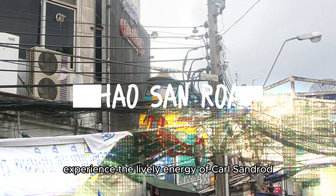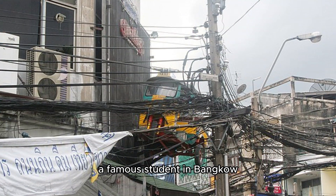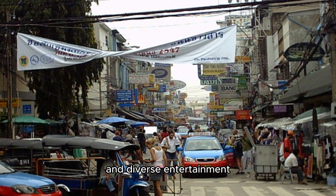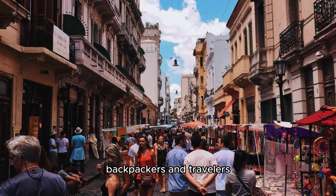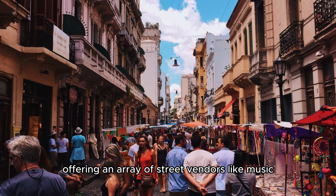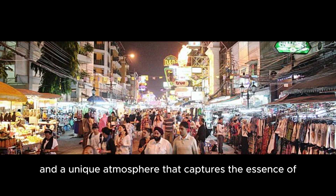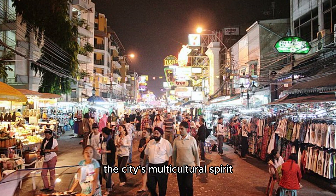Experience the lively energy of Khao San Road, a famous street in Bangkok. Known for its vibrant nightlife and diverse entertainment, this bustling hub is a heaven for backpackers and travelers, offering an array of street vendors, live music, and a unique atmosphere that captures the essence of the city's multicultural spirit.